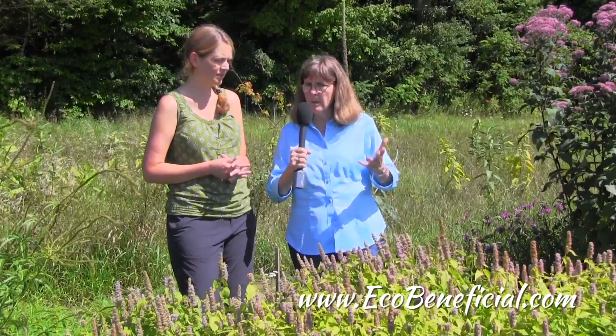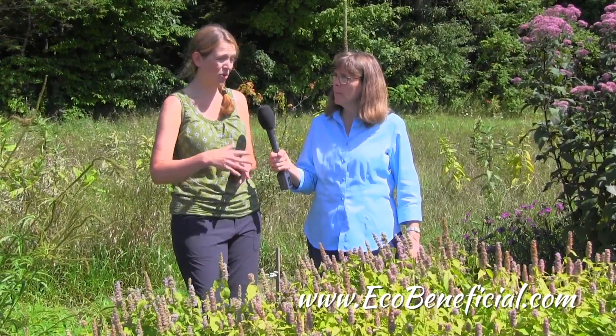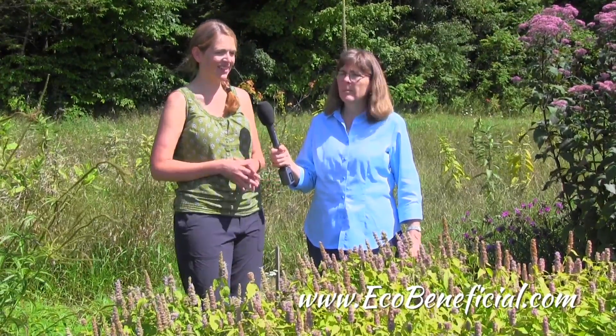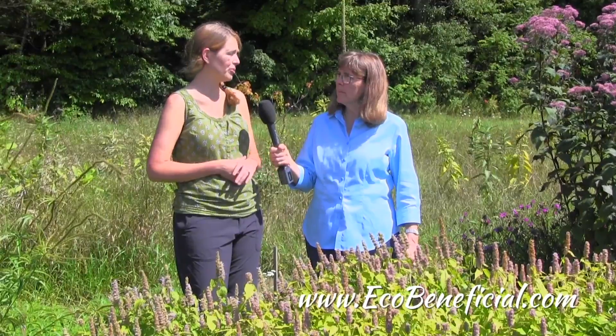And in terms of growing it, was it equally easy to grow? Yes, it's been equally as easy to grow. This one does also self-seed, so we know that it's not a sterile plant. It probably was just a selection for that leaf color, and it also has a similar bloom period.